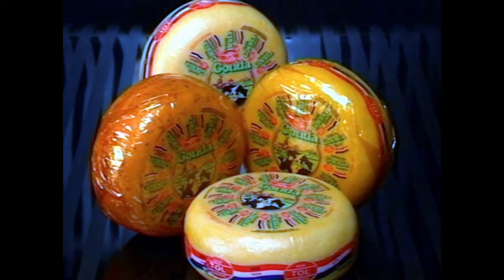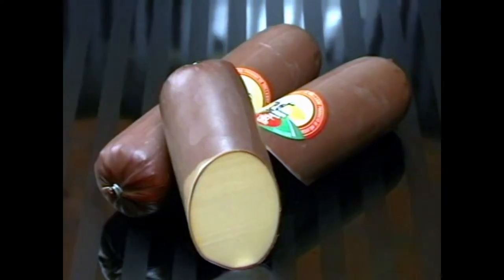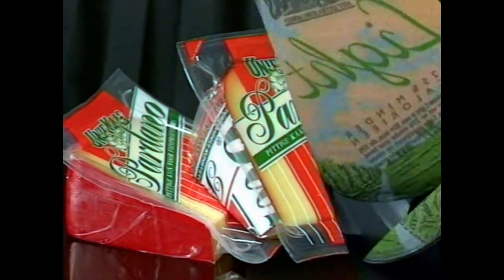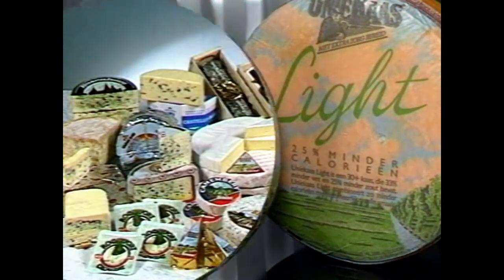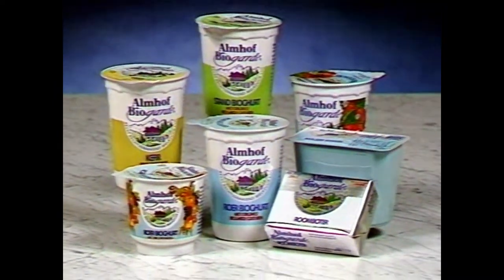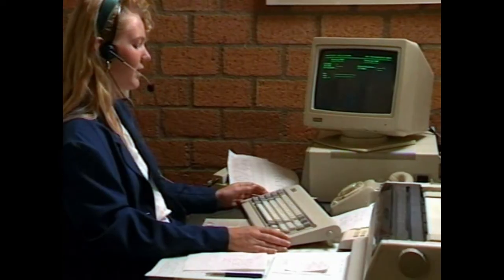Van Toll Cheese has expanded from being a Dutch cheese specialist to a complete dairy products distributor. For the Dutch home market, Van Toll Cheese offers a complete range of foreign cheeses and yogurts in a variety of flavors. The export trade now benefits from the knowledge and experience gained in Holland.